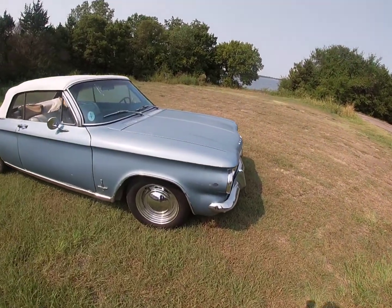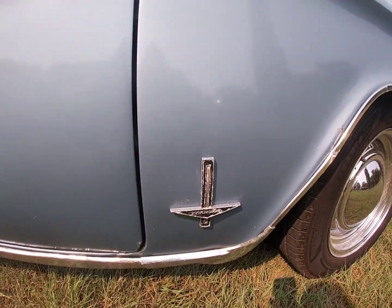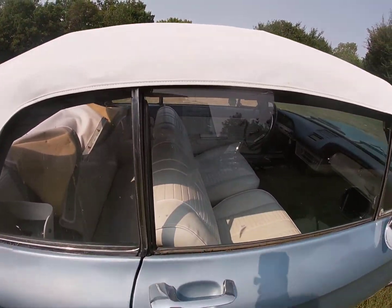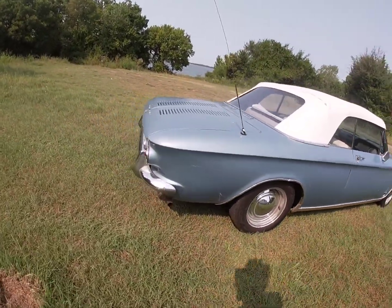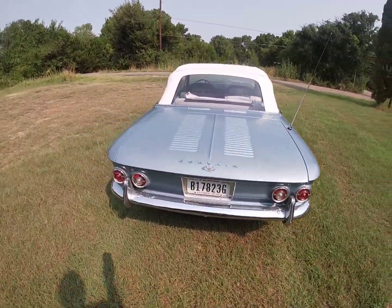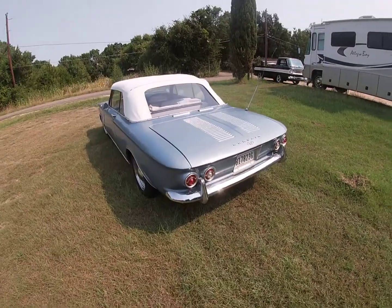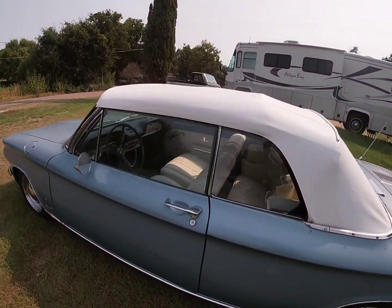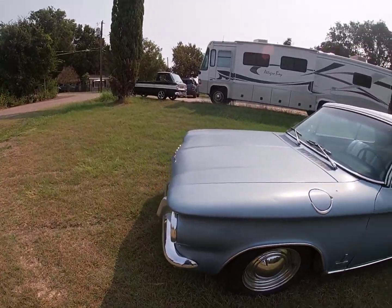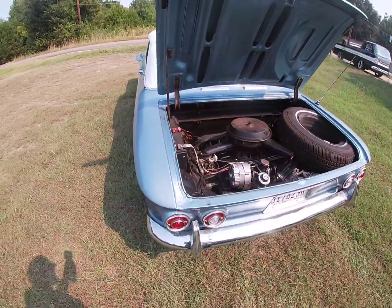Here goes the 64 convertible. You can tell it's a 64 because it's always going to read 'Corvair' out in the back — look at that, right there is wonderful. That right there is looking at a 110 horsepower engine. Wonderful car — this right here is amazing.